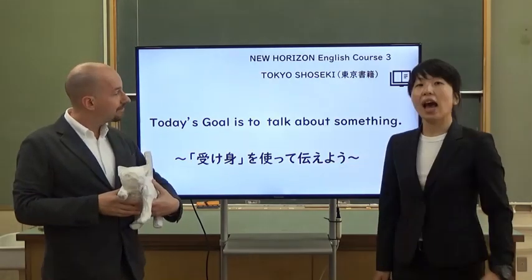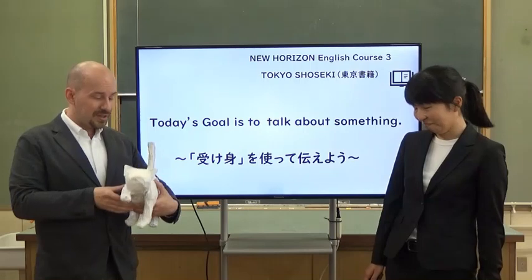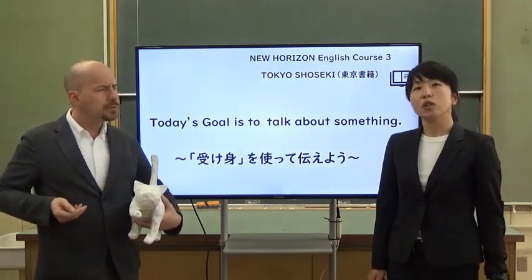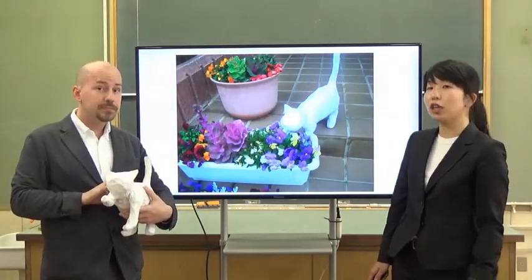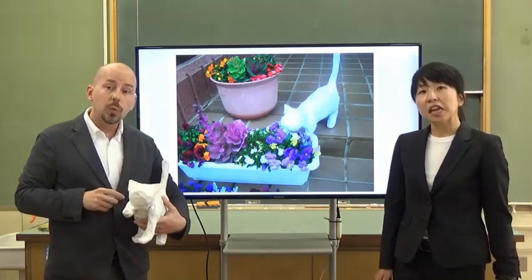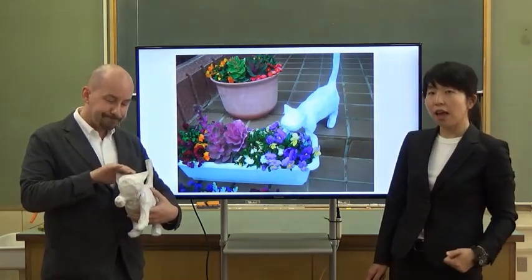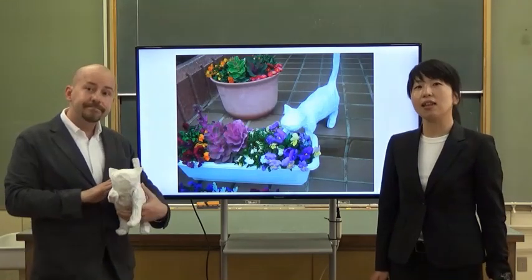Oh, this cute animal is here again. Oh, how cute. This is a cat. Yes. Who made this cat? Yoshiko did. And Brian-sensei, please look at this picture. Wow, her work is really good. And this picture is fun. Yes. In our art class, we made our favorite animals. And after that, we took pictures. The class is really fun.